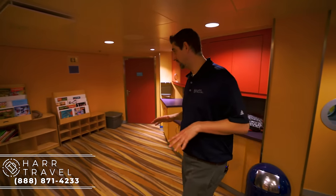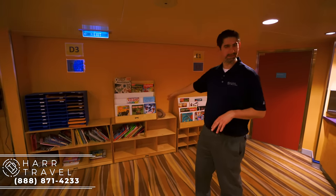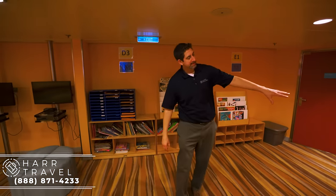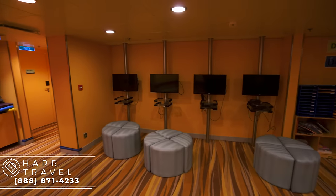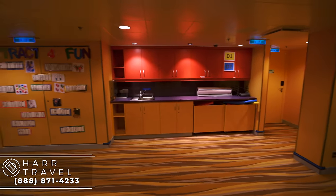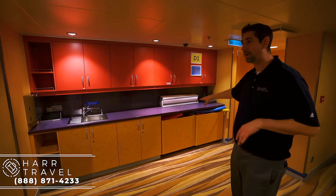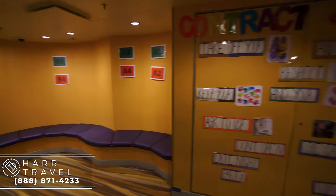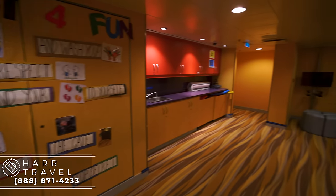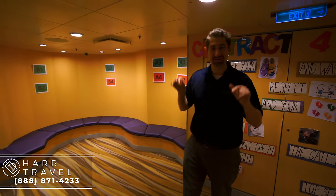Now we're headed into the Explorers — the six- to eight-year-olds area. Age-appropriate space with reading, all kinds of books — I used to love Ranger Rick. They've got all the art supplies, sinks at kids' level. Over here you've got all the video games. They also have all different kinds of sports supplies, with balls underneath there as well. In the corner there's more seating where they can hang out, chill, and relax. All kinds of activities all throughout the day — your six- to eight-year-olds are going to love it in here.